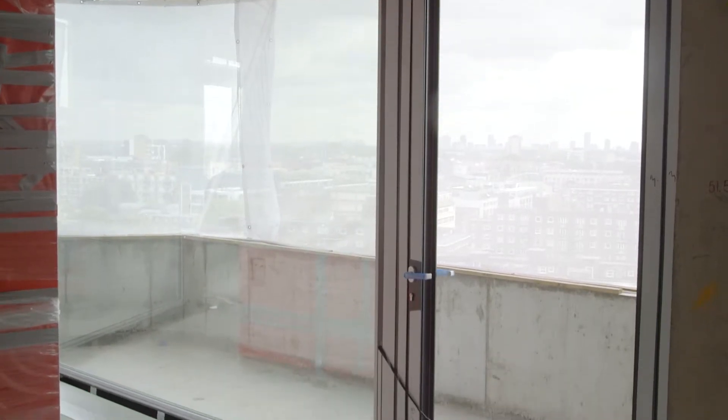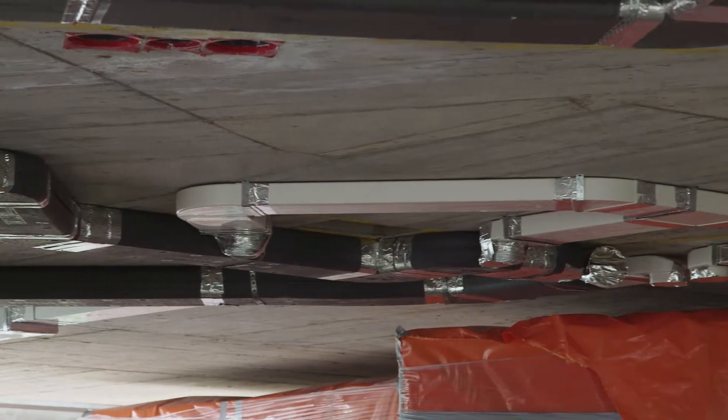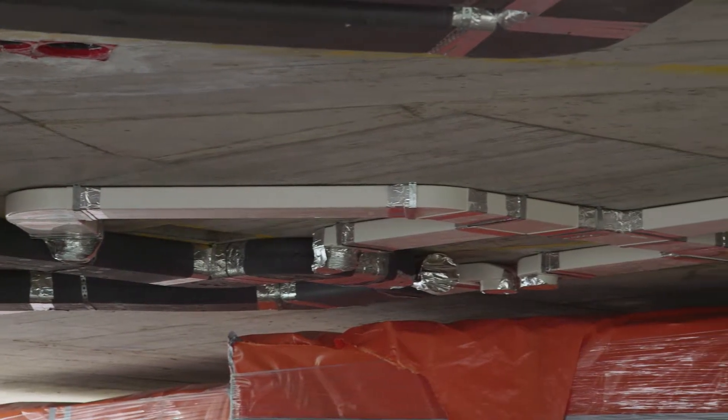Also on this floor you can see the windows that have been installed, and above me on the soffits you can see the mechanical ventilation which provides the air changes within the apartments.